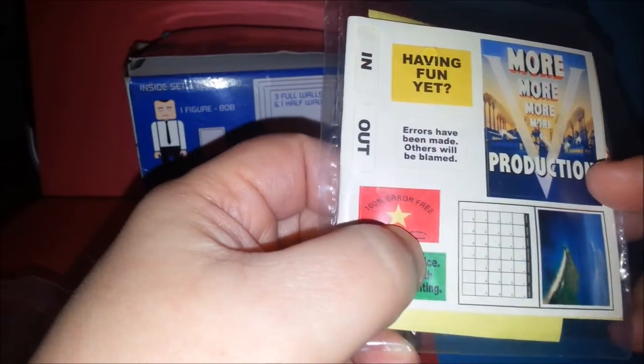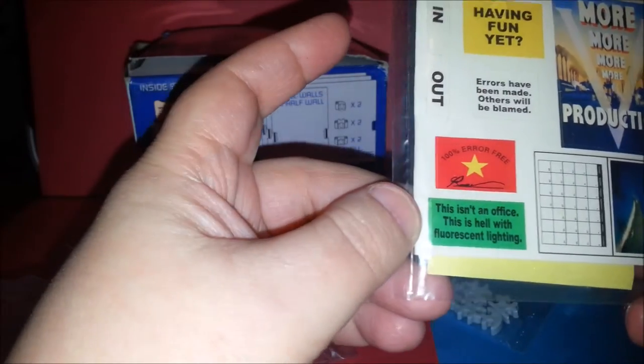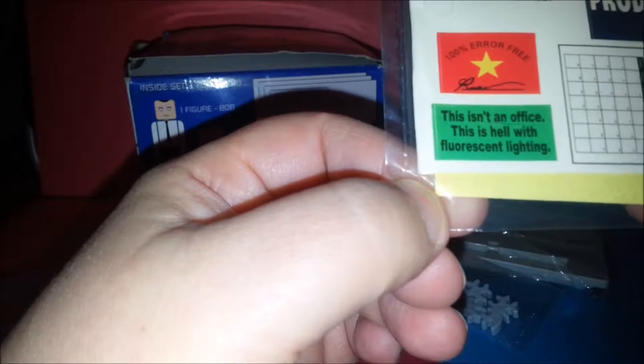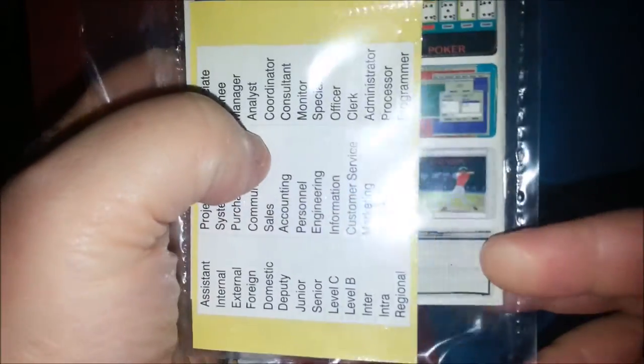Inside here you have like propaganda posters and little stuff to put on your cubicle. Things like 'Errors have been made, others will be blamed,' stickers for the in and out box, '100% error free,' 'This isn't an office, this is hell with fluorescent lighting,' and a calendar that can go up on your cube. There are also different screens you can put on the computer - like if you're playing poker instead of working, or watching baseball or whatever.